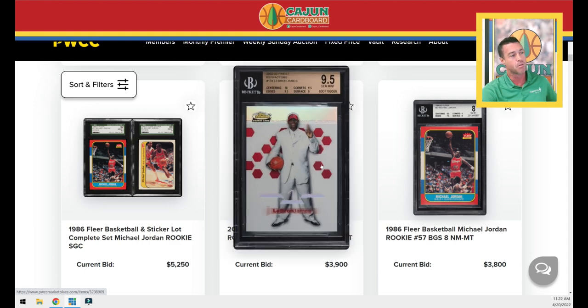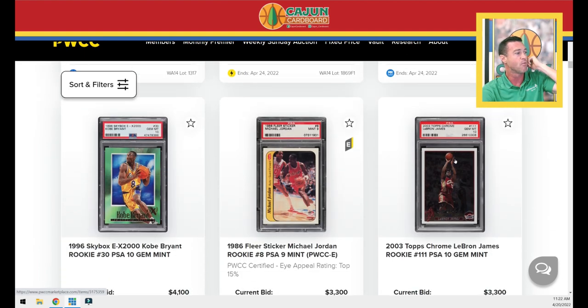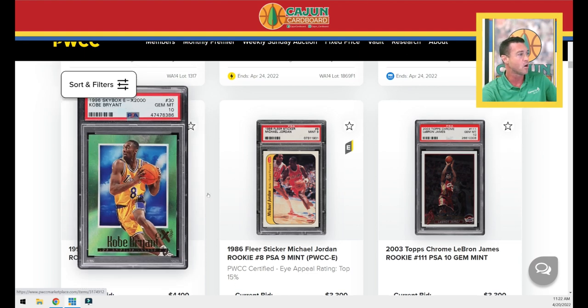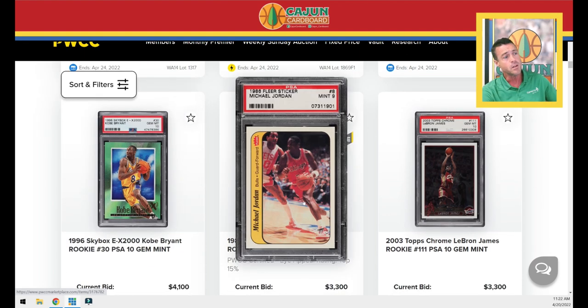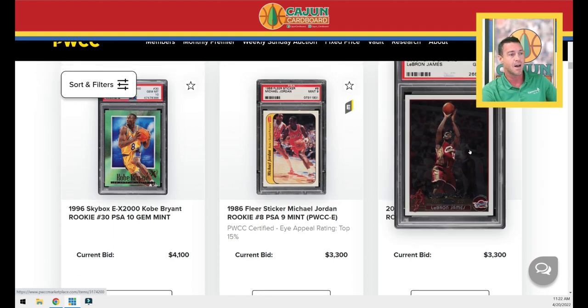The pre-LeBron rookie refractor, BGS 9.5 with a 10 centering — good looking card right there, those are numbered at 250. A Jordan BGS 8 rookie card. The base Kobe EX 2000 rookie card PSA 10. It's an old label, but it's a really clean looking PSA 9 Jordan sticker with the PWCC 15% E sticker. LeBron Topps Chrome PSA 10, looks to have pretty good centering right there, a little thicker top to bottom.